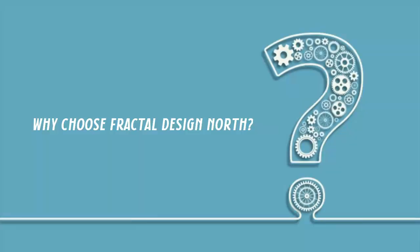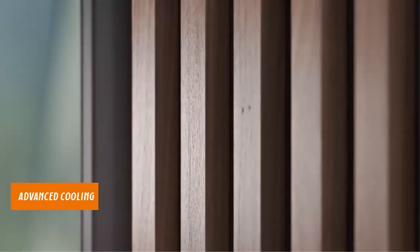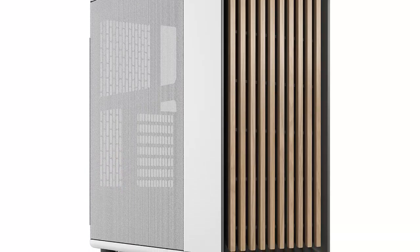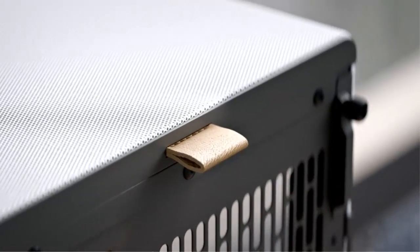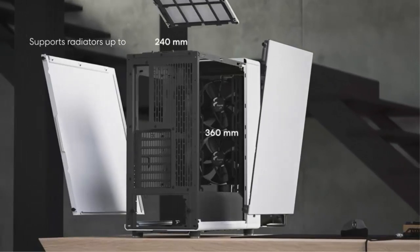Why choose Fractal Design North? Sleek design — stand out with a unique oak wood and glass aesthetic. Advanced cooling — benefit from superior airflow with included PWM fans. Versatile connectivity — enjoy the convenience of Type-C USB and compatibility with multiple motherboard sizes. Upgrade your gaming setup with the Fractal Design North Chalk White Case, where performance, functionality, and beauty converge seamlessly.